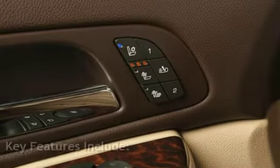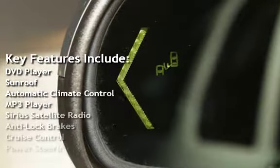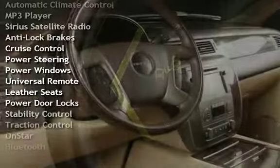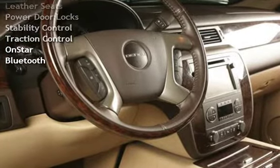Key features include: DVD player, sunroof, automatic climate control, MP3 player, Sirius satellite radio, anti-lock brakes, cruise control, power steering, power windows, universal remote, leather seats, power door locks, stability control, traction control, OnStar, and Bluetooth.